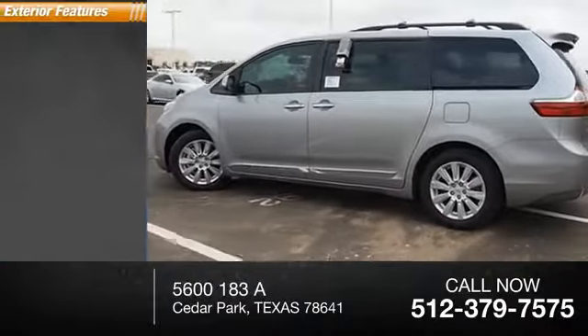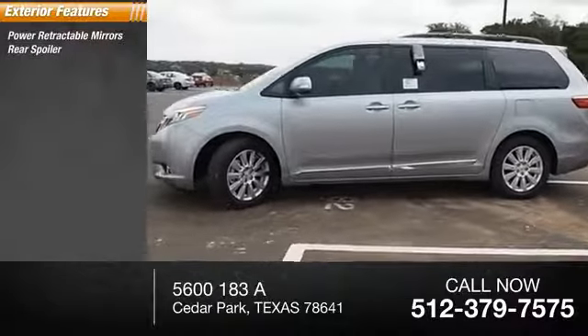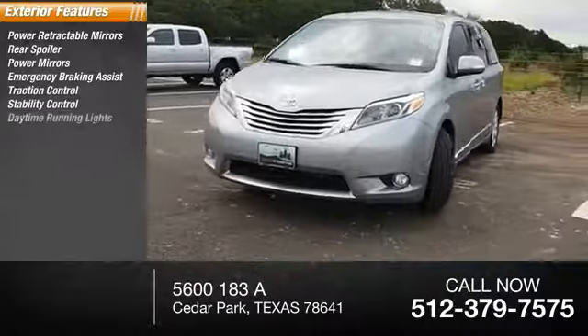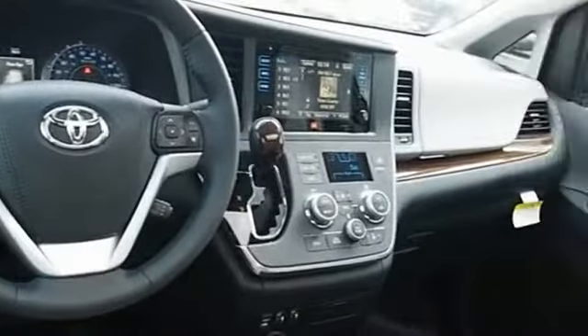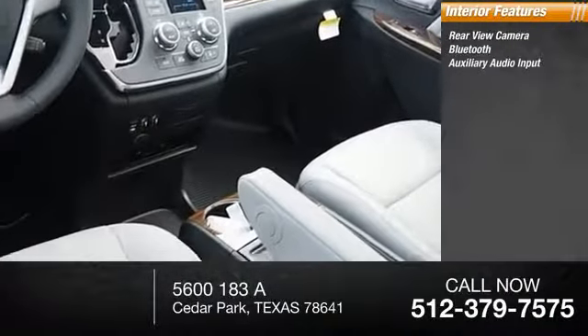Here are some of this vehicle's great options: power retractable mirrors, rear spoiler, power mirrors, emergency braking assist, traction control, stability control, daytime running lights, engine immobilizer, remote keyless entry, door reinforcement. Inside you'll find a rearview camera, Bluetooth, and auxiliary.